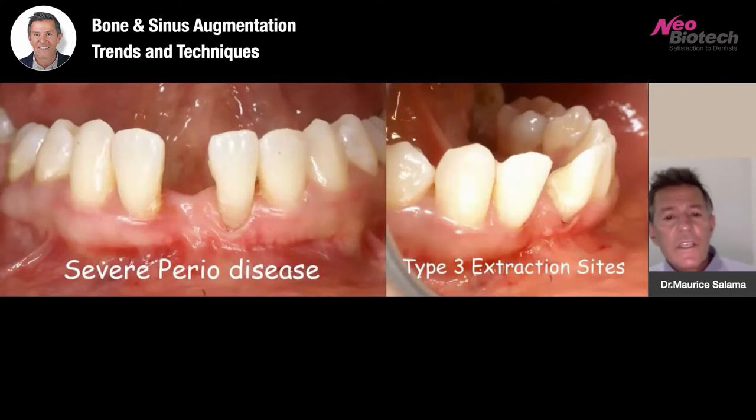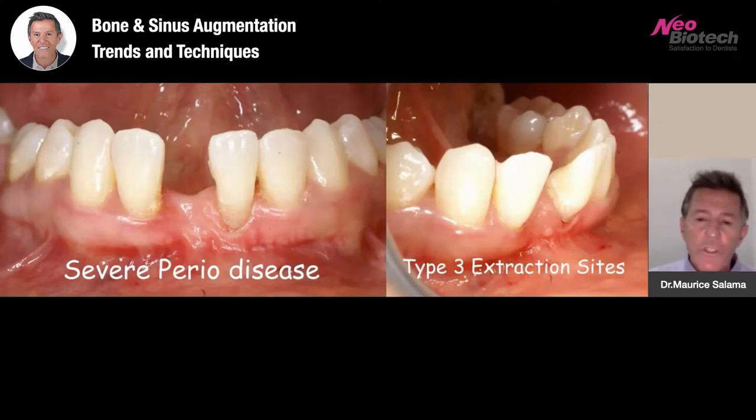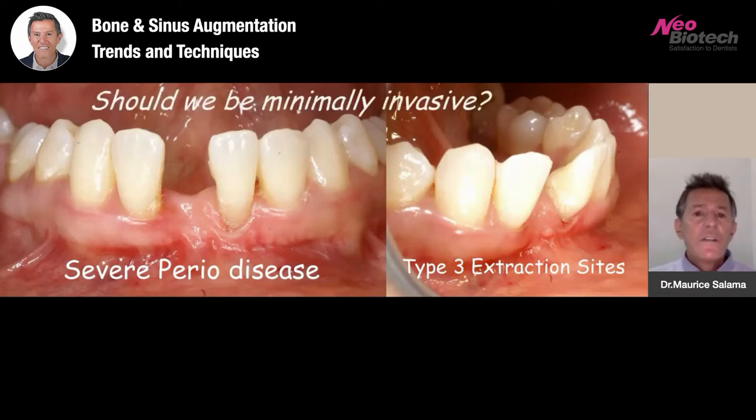Severe periodontal disease causes significant three-dimensional defects, both horizontal and vertical — some of the most challenging types of cases we treat. By the time the disease has caused mobility of the teeth, we've lost vertical and horizontal bone around the alveolar process. The question always becomes: should we be minimally invasive? My answer is: whenever possible you should attempt to be minimally invasive, but you should be maximally predictable. If minimally invasive does not make you maximally predictable, then I often avoid the minimally invasive process.